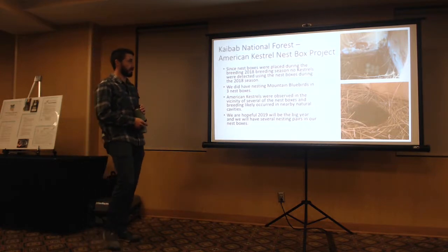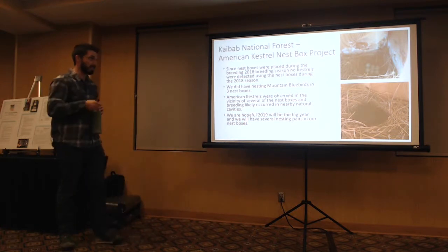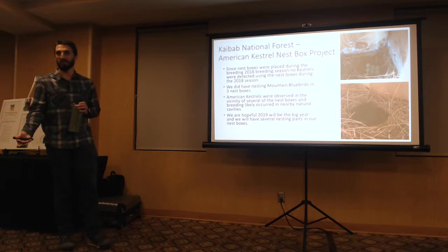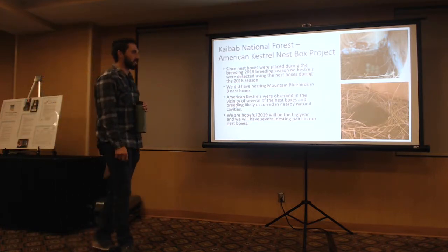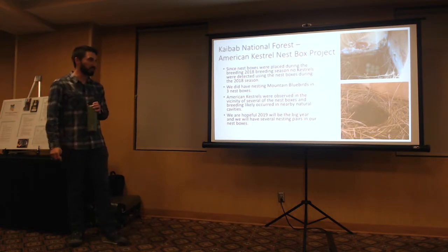Since the nest boxes were placed during the 2018 breeding season, no Kestrels were detected using them that season. That's because we were placing them right during the breeding season — I wish I could have gotten them out in January or February, but we were still getting approvals at that point.